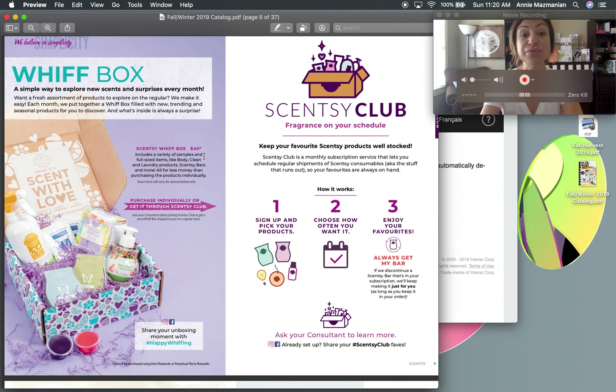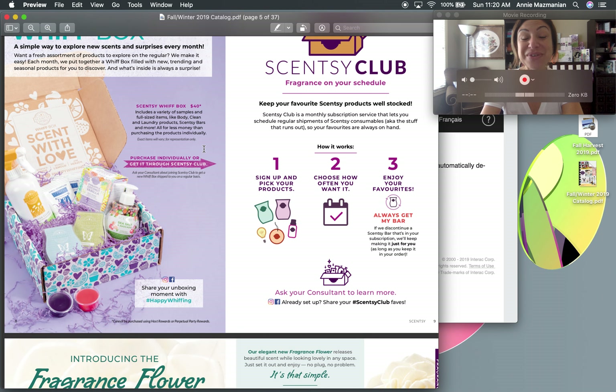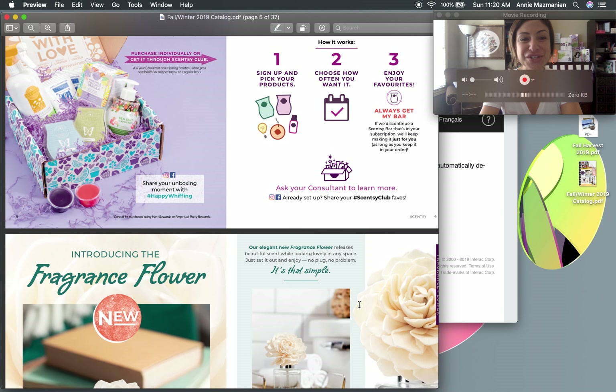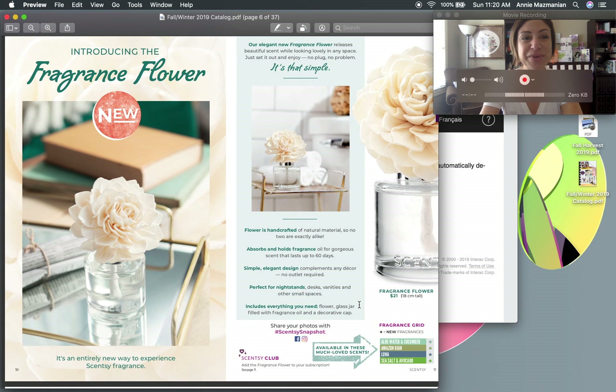You can cancel at any time or change the frequency. The Scentsy Whiff Box retails for $40 Canadian but you get so much more — it even covers the cost of shipping, which is about nine or ten dollars here in Canada. Don't forget to tag us with the hashtag Scentsy Club for fun pictures.